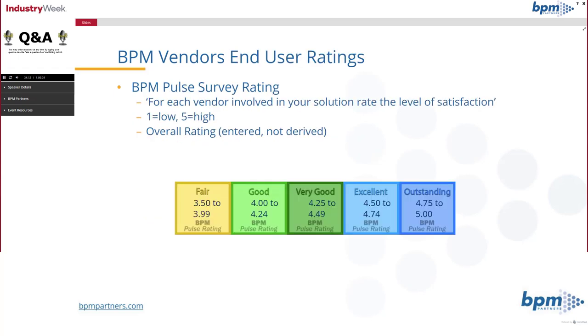When we look at the ratings, they're on a 1 to 5 scale — ranging from fair to good to very good to excellent to outstanding. We color code it so that when we pull up the slides, you can quickly see what the rating is, because at this point in the webcast your eyes may be glazing over, so the color will just highlight for you what to look at.